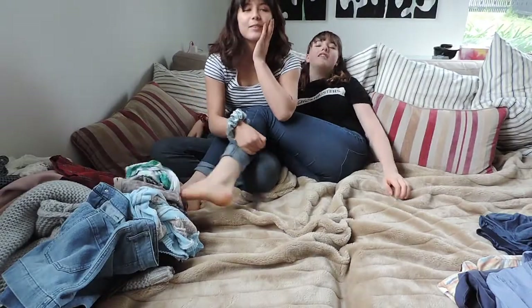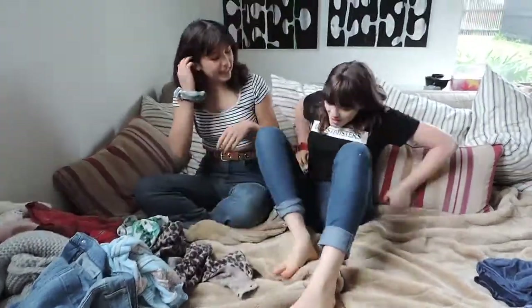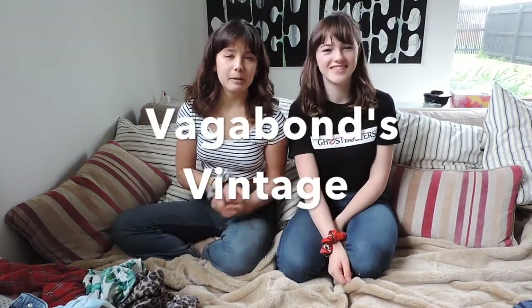Whoa dude! Did you just poke me? I did. What's up guys? Welcome back. I'm Indie. I'm Lucy. And we are Vagabonds Vintage.